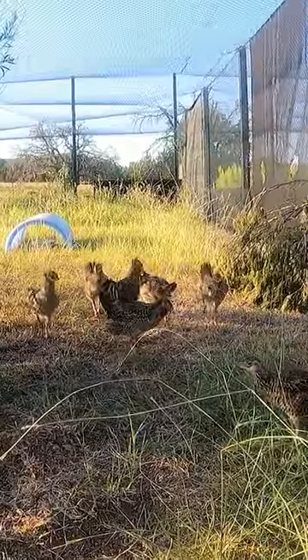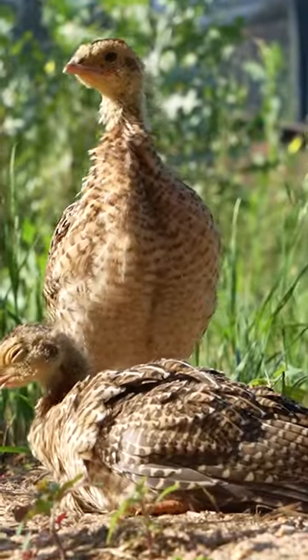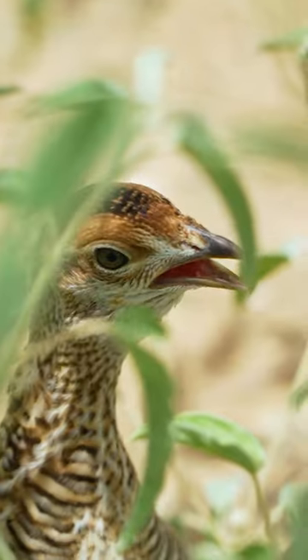Until finally, they will move into a flight, which is a large netted enclosure. This enclosure is where they will learn to be Atwater's Prairie Chickens — that is, until they are banded, GPS tagged, and crated for their journey to South Texas.